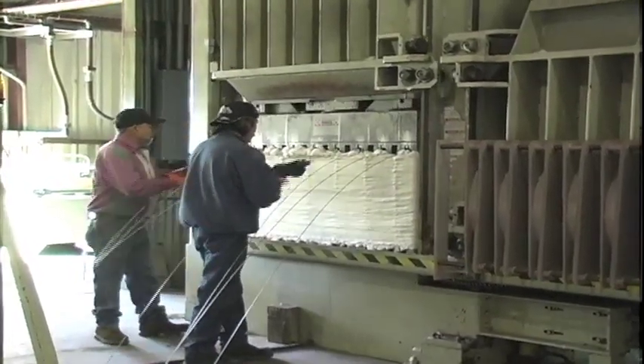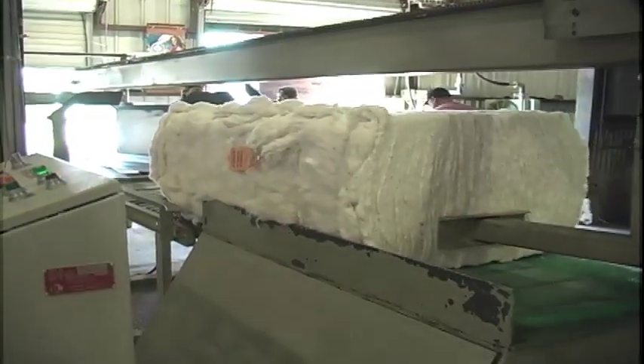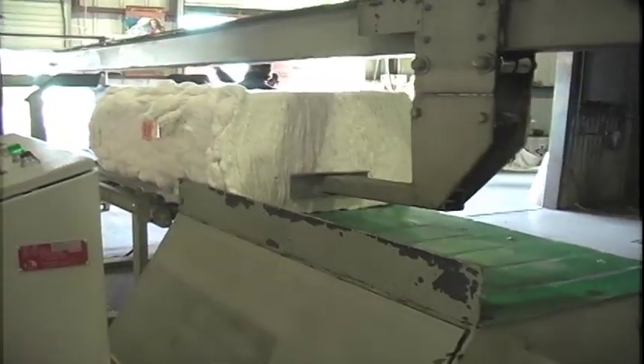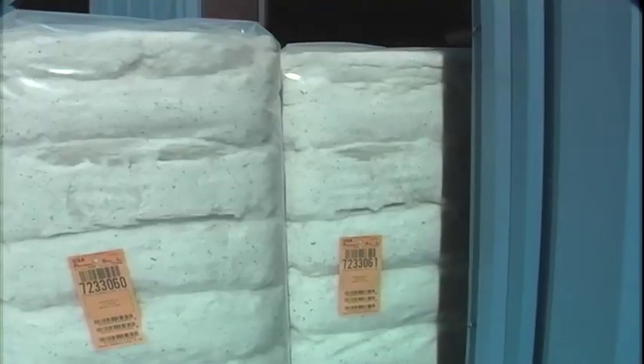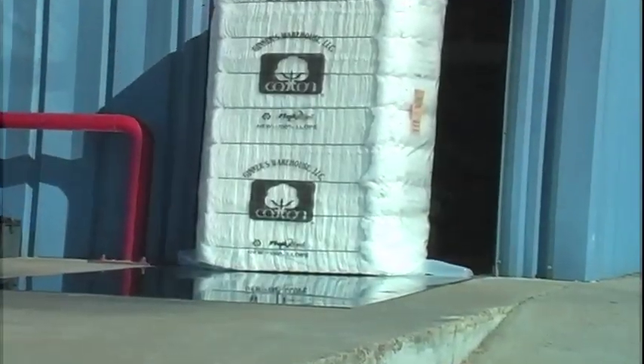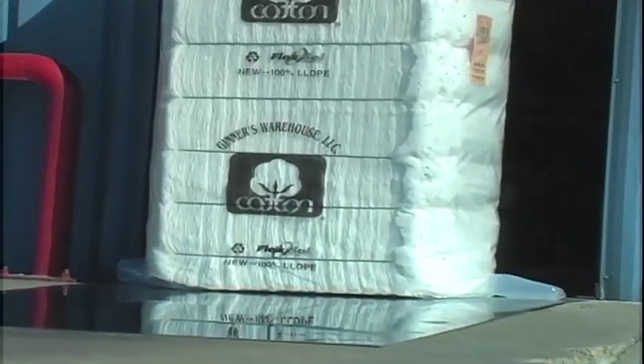The cotton is compacted into a 500 pound bale. This single bale could make more than 300 dresses or more than 1,200 t-shirts. Eventually the bales from this gin will be shipped to textile mills and then transformed into products you want to buy. This cotton bale will eventually be worn, slept on, and wrapped around hundreds of people.